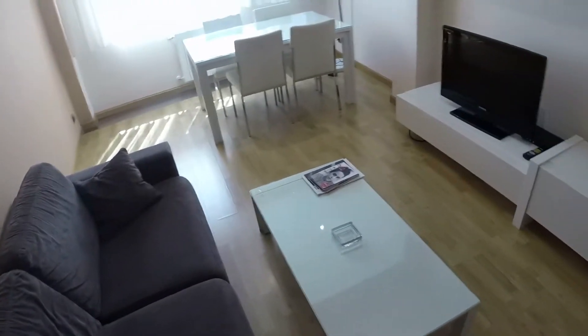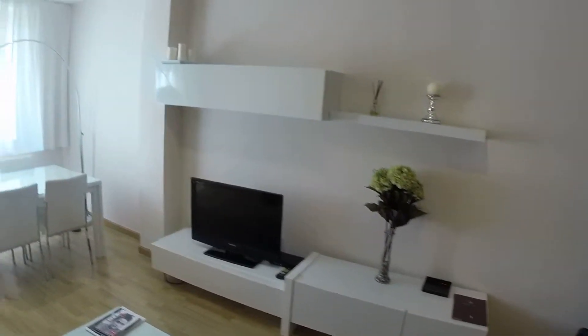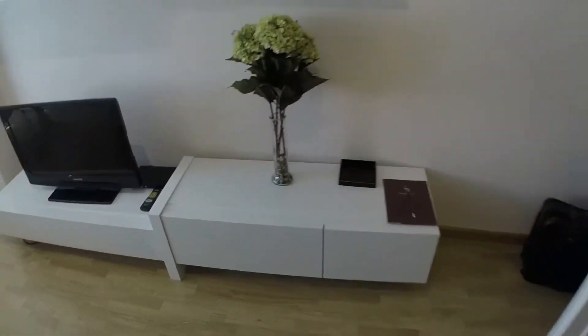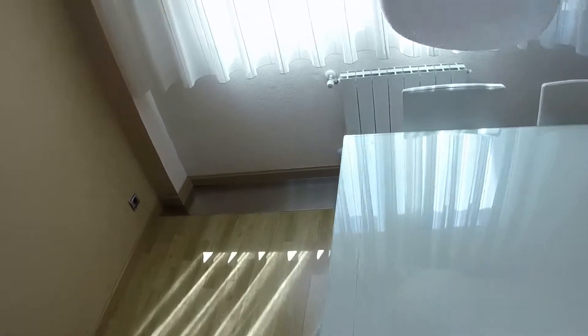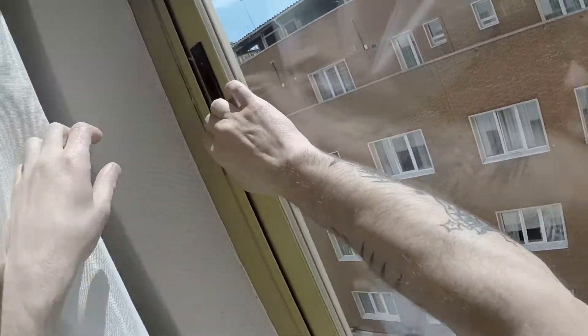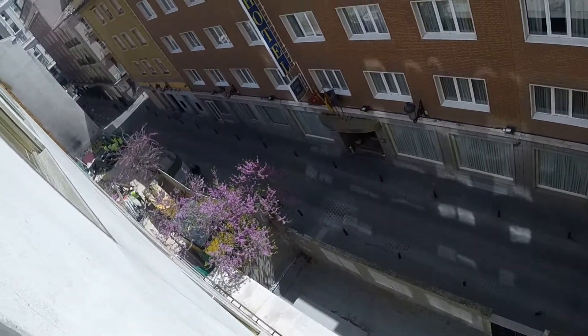This is a sofa. We have a rectangular coffee table and in front of me I'm seeing furniture with a TV. We have all this place for storage. Here we have a white rectangular table with some chairs and a big lamp. This window has a view to the street.